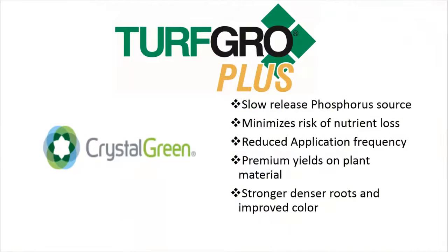Another technology we're adding to our Turf Grow Plus Premium Fertilizer is Crystal Green. What is Crystal Green? Crystal Green is a slow-release phosphorus source that we're adding to our PlantPro product line. We're doing that because we want to improve the bloom set in all of the plant material that you put into the ground.